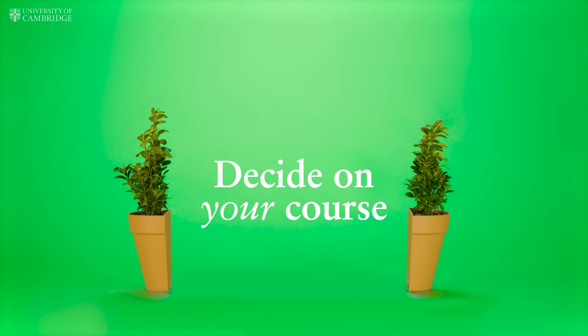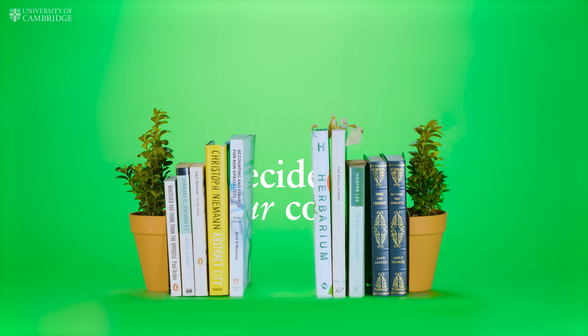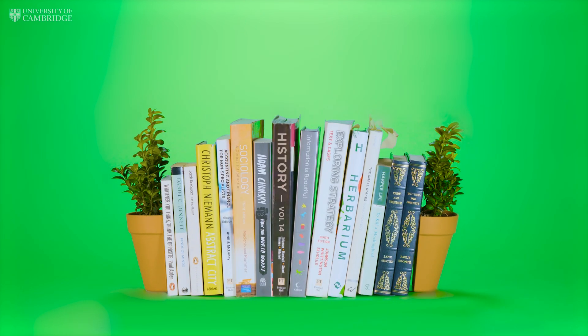The very first thing you need to do is decide on your course. This is something you'll be studying in depth for several years, so make sure it's something you find really interesting and are willing to work hard for.